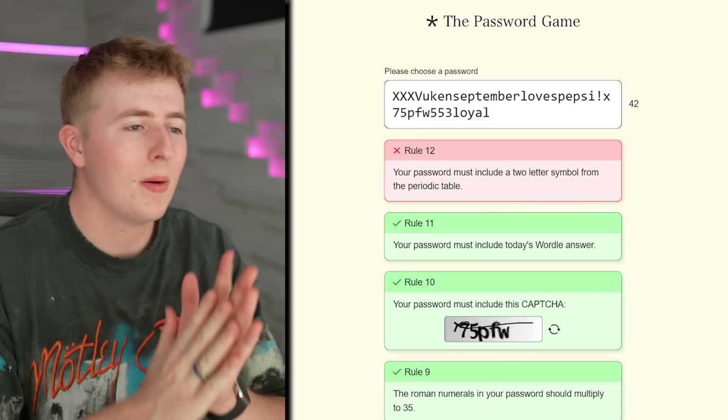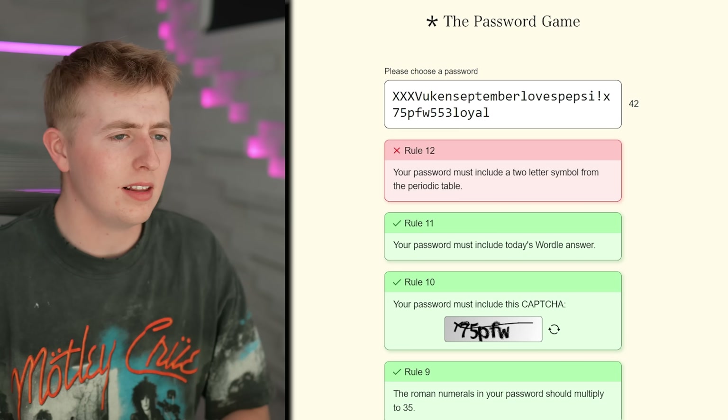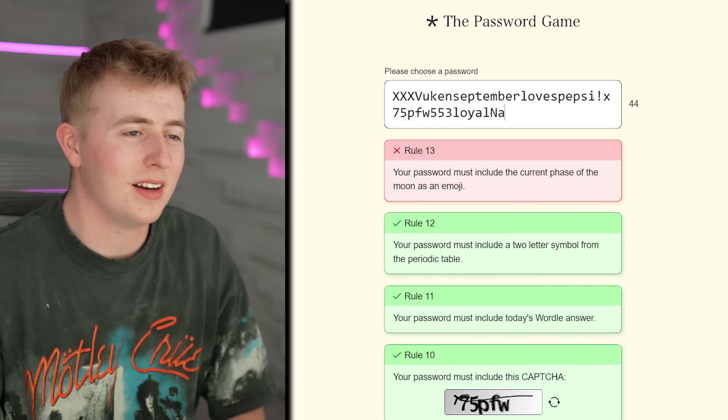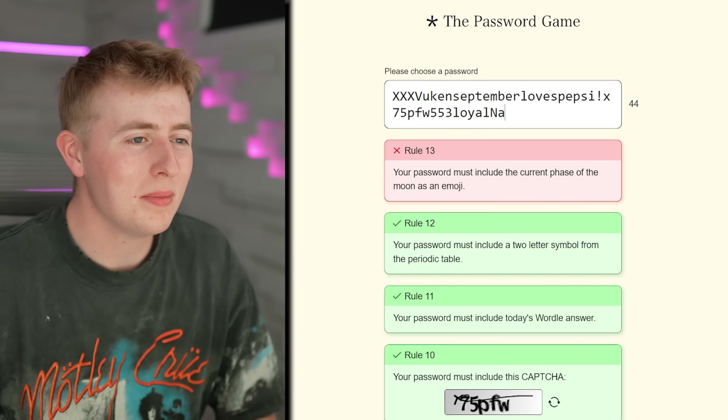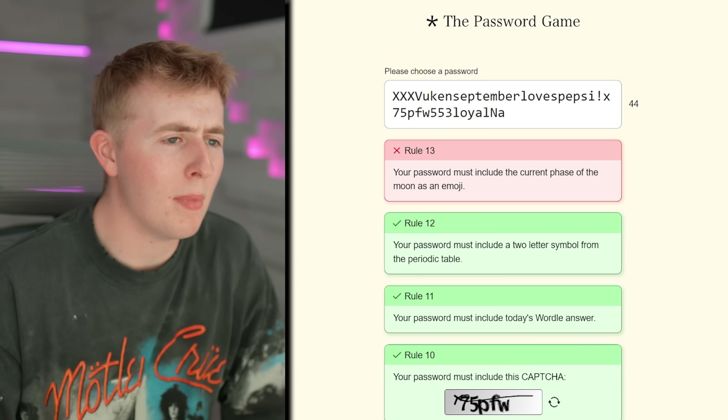LOYAL — boom! Your password must include a two-letter symbol from the periodic table, like Na. Na — I was right! Na is sodium.